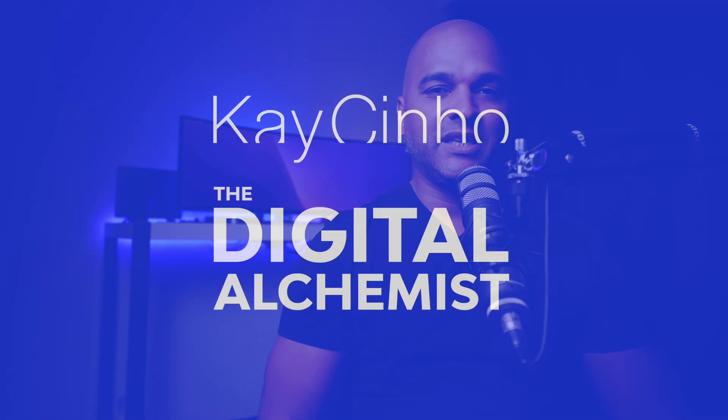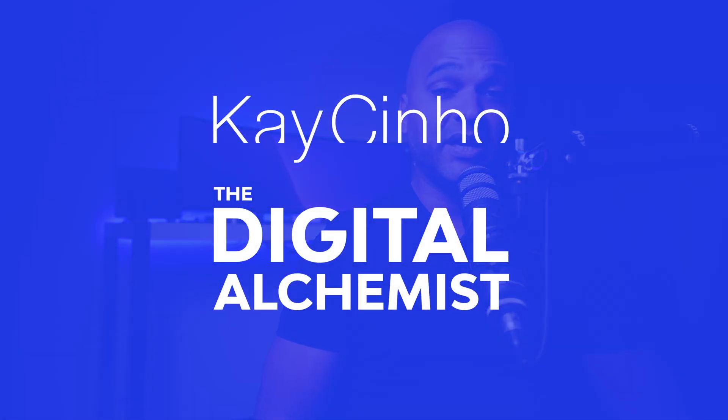Today I'm going to share with you 7 ways you can make money with web design so that you can quit your 9-to-5 and enjoy being your own boss. I'm your host Caesino, the Digital Alchemist, and today I'm going to share with you 7 ways to get web design clients as your own boss.